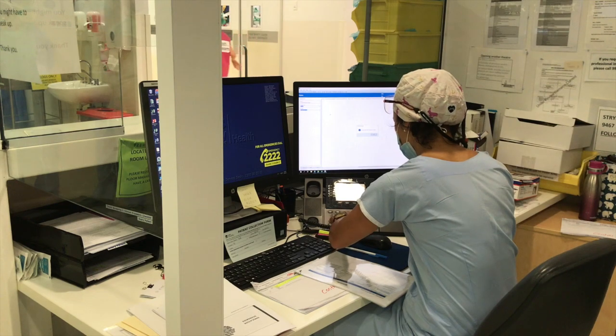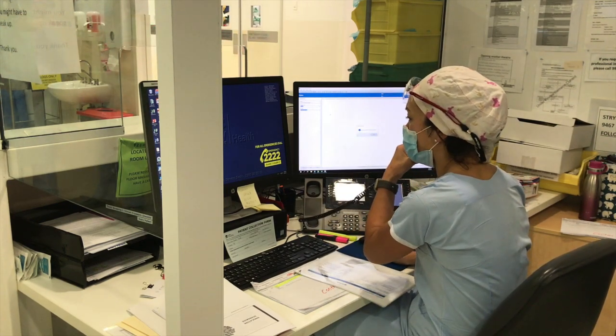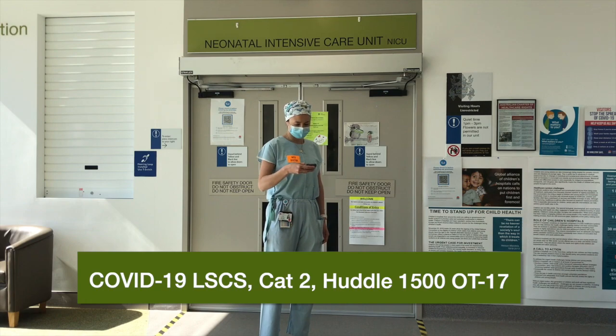The theatre floor manager will follow a checklist which will, amongst other things, prompt them to touch base with the duty anaesthetist, then ring switch to send out a page, individually contact the COVID support nurse, NICU registrar and consultant, obstetrics consultant, and assemble the theatre nursing team.